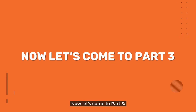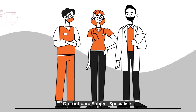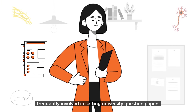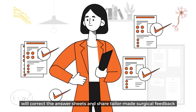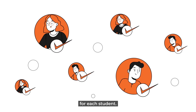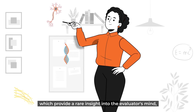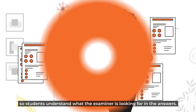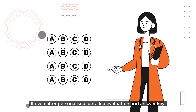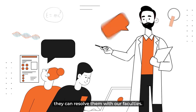Now let's come to part three: paper evaluation and feedback. Our onboard subject specialists, frequently involved in setting university question papers and evaluating answer scripts, will correct the answer sheets and share tailor-made surgical feedback for each student. We share answer keys prepared by the faculties, which provide a rare insight into the evaluator's mind, so students understand what the examiner is looking for in the answers. If even after personalised detailed evaluation and answer key the student still has doubts, they can resolve them with our faculties.